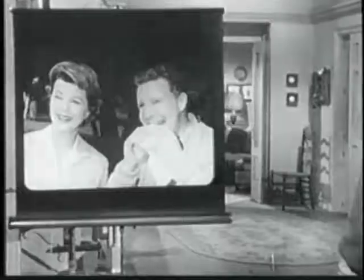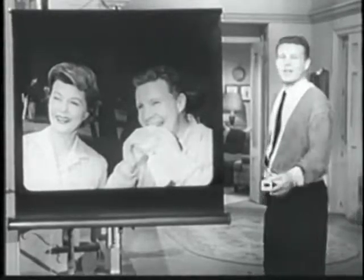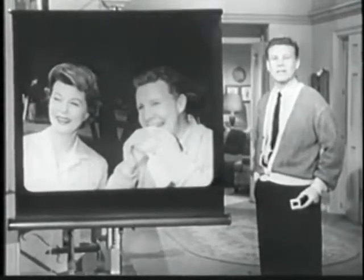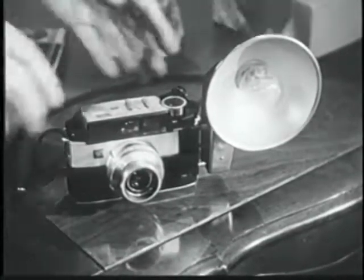And yet, when you project it on a home screen, you get color pictures as big as life. Kodak has many fine color slide cameras at a wide range of prices. Here's one I like especially — the new Kodak Signet 50 camera.